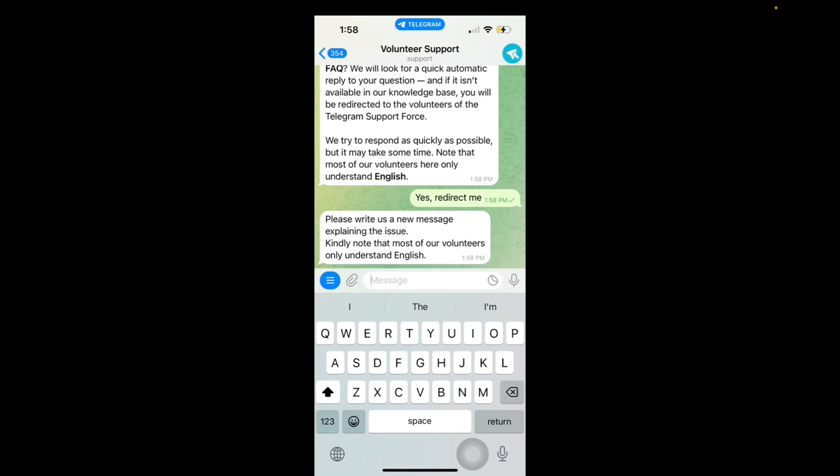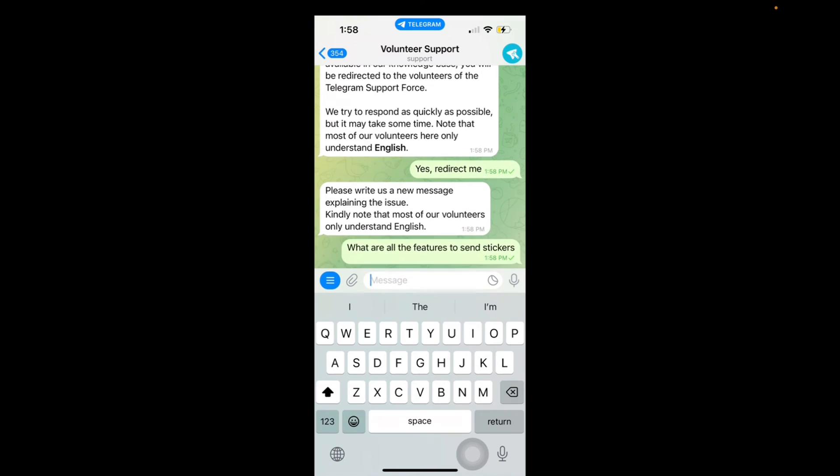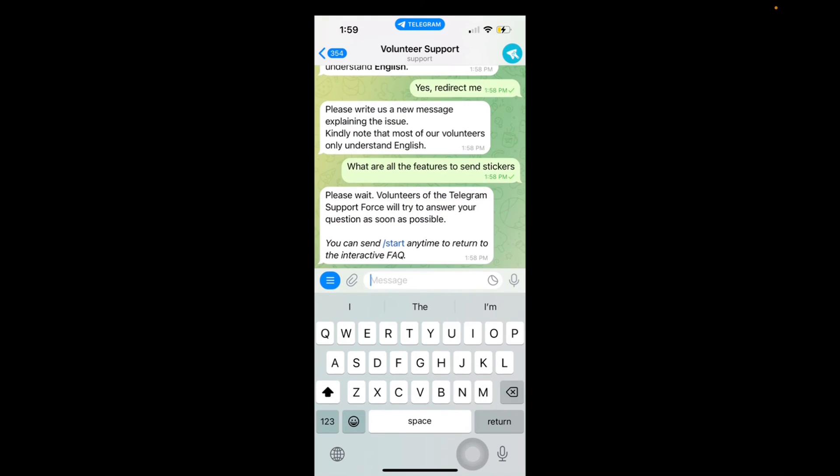It says 'Please write a new message explaining the issue. Kindly note that most of our volunteers only understand English.' So I'm going to say 'What are all the features to send stickers.' Please wait — volunteers on the Telegram support force will try to answer your question as soon as possible. So again, 24 hours to a week and then you'll get your response.